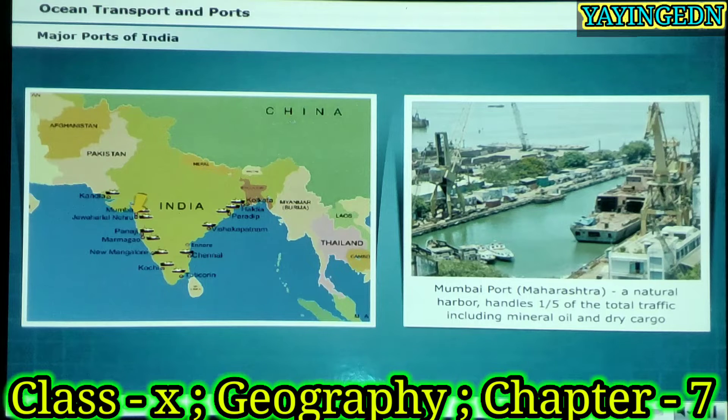Mumbai port is a natural harbour on the west coast. It is also the biggest port of India. It handles maximum traffic, that is, over one-fifth of the total traffic of ports, which includes mineral oil and dry cargo.